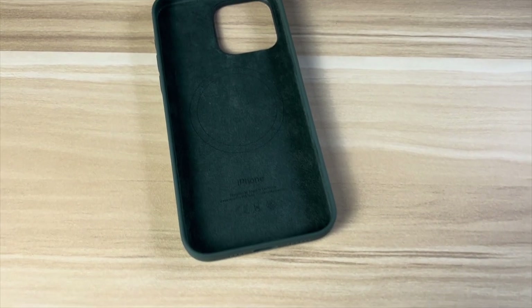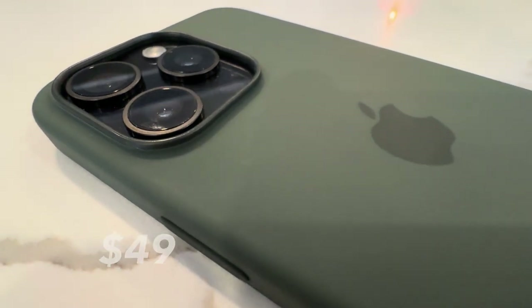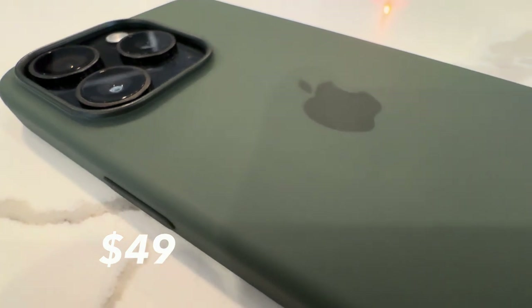This is the Apple silicone case for the iPhone 15 Pro Max in green, and it cost me $49. We need to talk about what's going on with Apple cases.